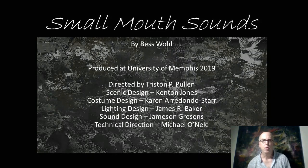Hello, my name is Kenton Jones. I'd like to take a few minutes to talk you through a presentation on a small, intimate show I designed in 2019, Small Mouth Sounds by Bess Wohl.